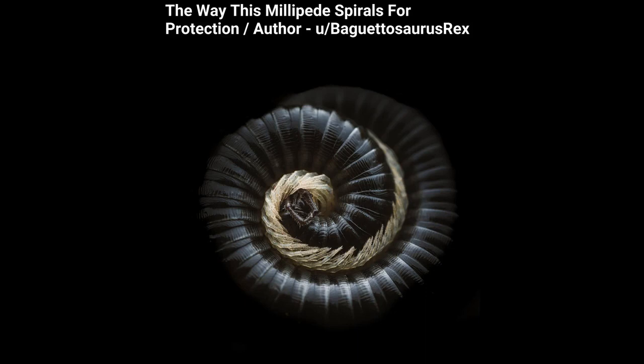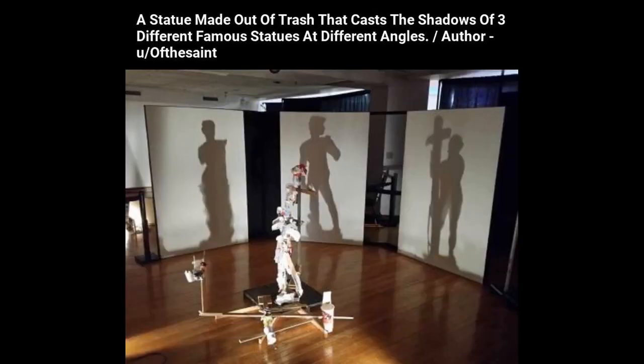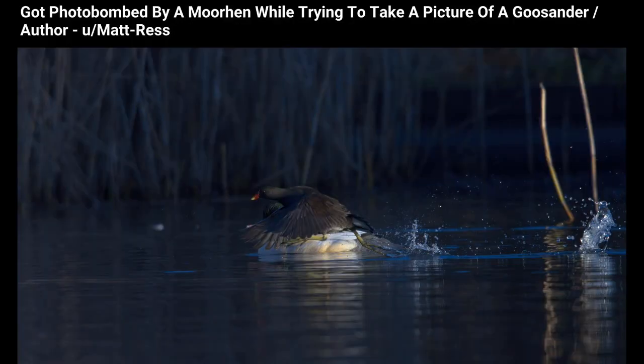The way this millipede spirals for protection. A statue made out of trash that casts the shadows of three different famous statues at different angles. Got photobombed by a moorhen while trying to take a picture of a goosander.